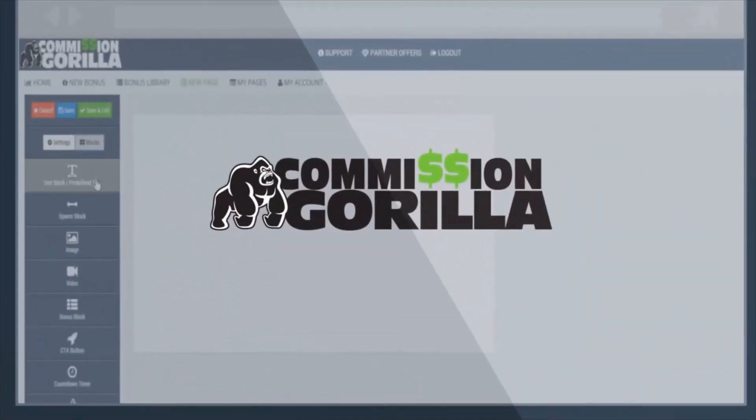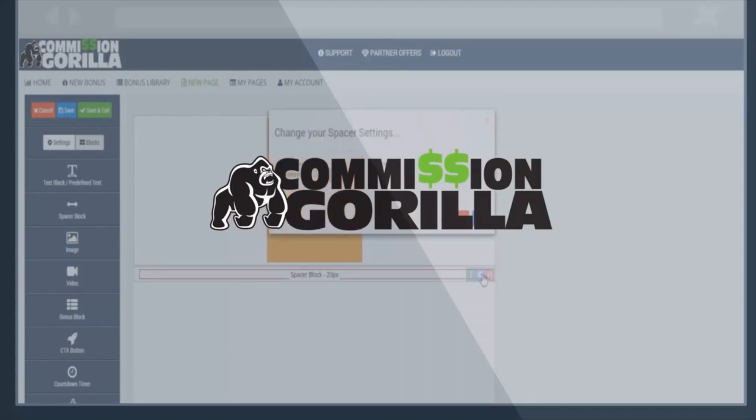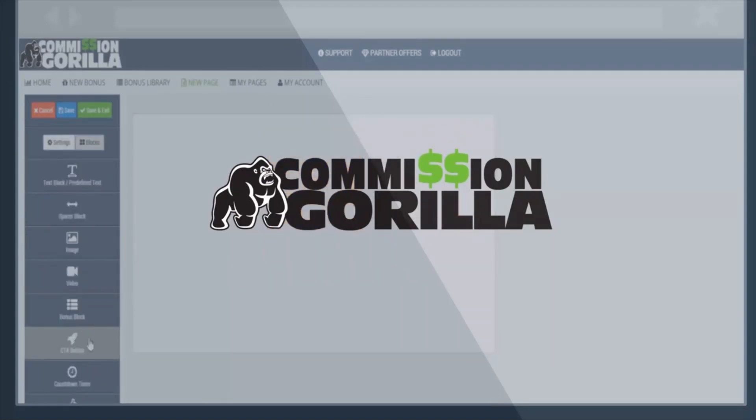Commission Gorilla is smart. It lets you create and store bonuses like building blocks in its built-in library. You simply drag and drop these blocks into the amazingly easy-to-use promotion page builder — add video, text blocks, graphics, call-to-action buttons, and more. Edit pages on the fly, pause campaigns, clone pages in seconds, and share with your target audience.